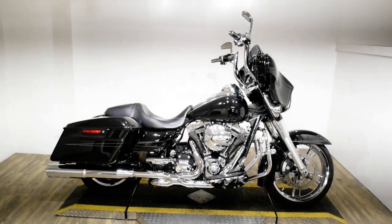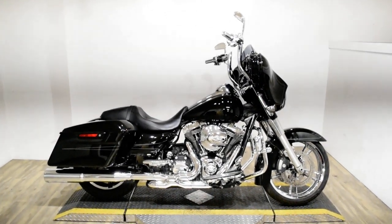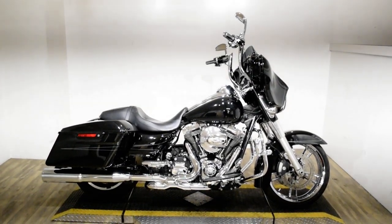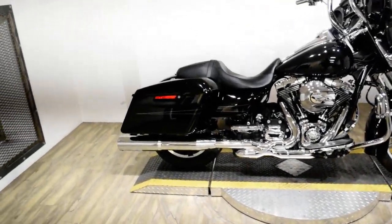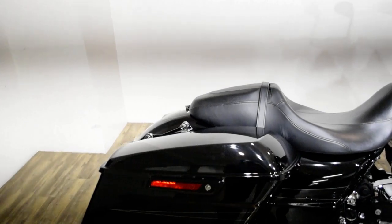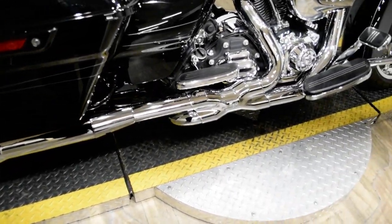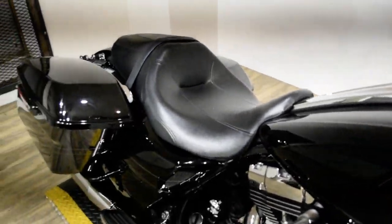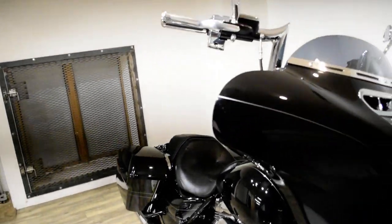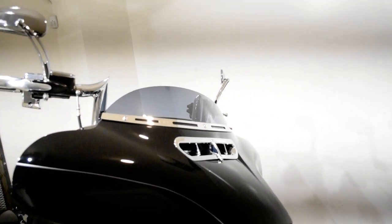Monster Power Sports is offering this 2015 Harley Davidson Street Glide Special. To see more photos of this bike, to get pricing information, to fill out a credit app, and to see what your trade is worth, visit MonsterPowerSport.com or give us a call at 847-526-0500.